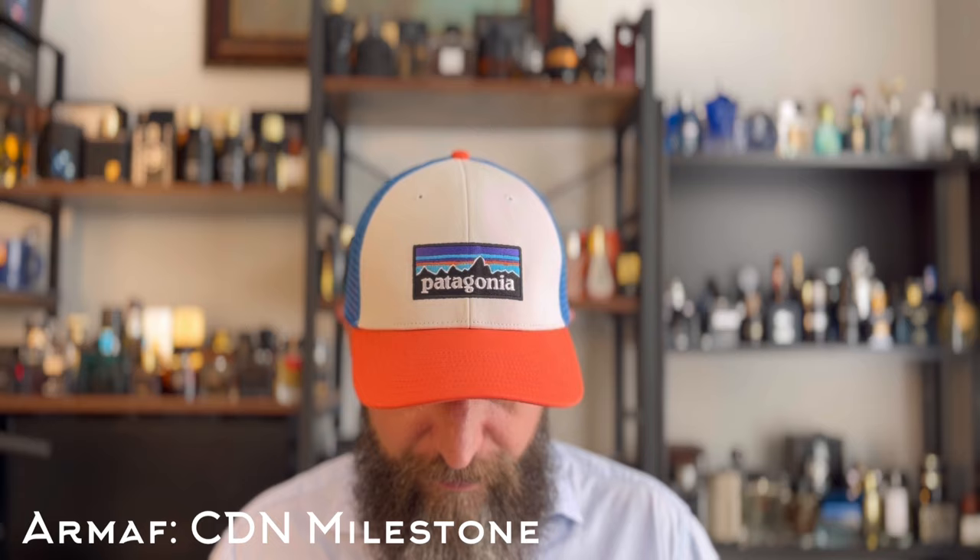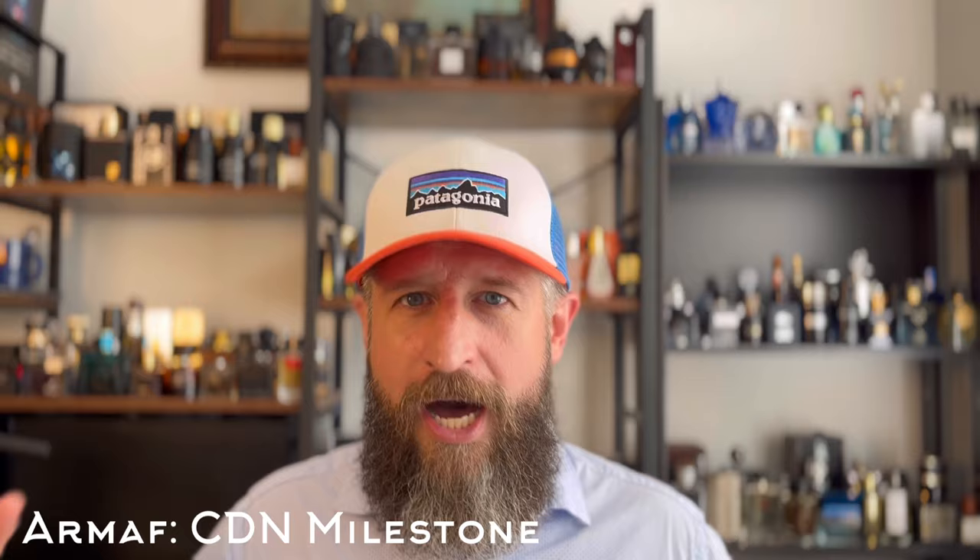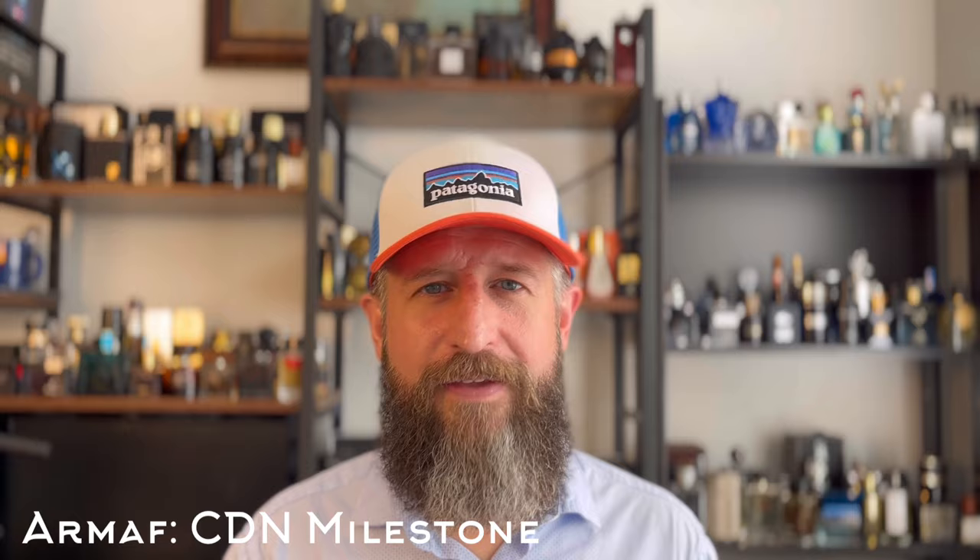Next is a clone of Creed Millesime Imperial — this one has gotten a lot of hype for very good reason. This is Armaf Club de Nuit Milestone. It's a beautiful, bright, watery, juicy fruit kind of fragrance — a watermelon and honeydew melon vibe with some other fruits. There's also a pretty discernible sugar note and a saltiness — they call it sea notes. The Ambroxan in this fragrance will totally remind you of the ambergris in Creed. Very bright summer fragrance — great pickup.